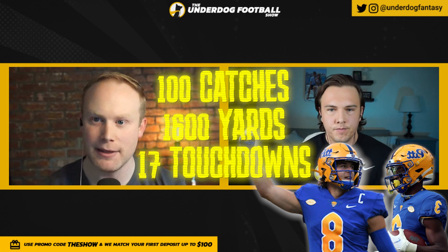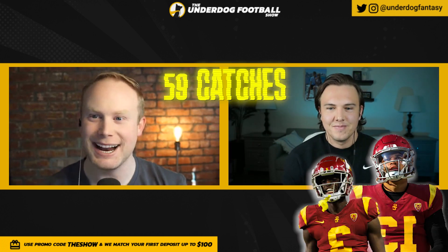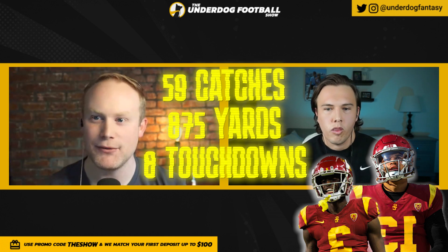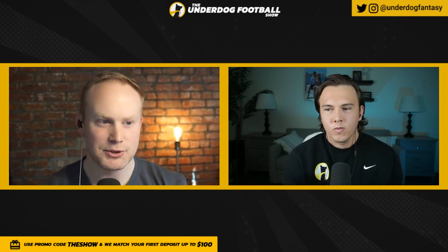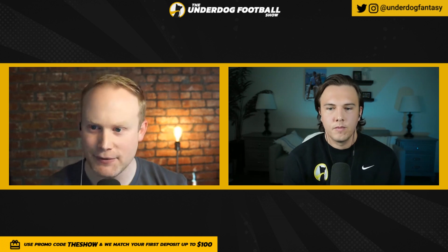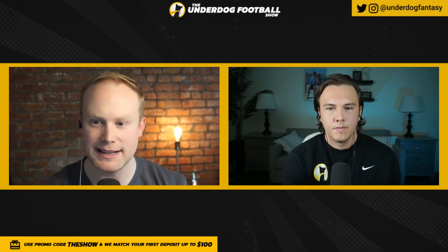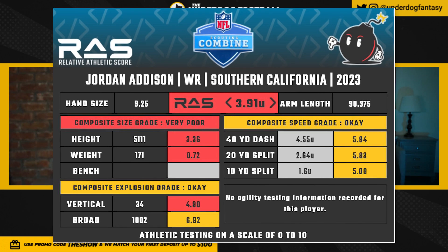This is what you get with a 5'11", 173-pound wide receiver in Jordan Addison — 100 catches for 1,600 yards and 17 touchdowns with Kenny Pickett at Pittsburgh, and then USC stole him during his final year, where he had 59 receptions, 875 yards and eight touchdowns with potential future first overall pick Caleb Williams. It's a weird dynamic: prior to 2023, just 32 wide receivers at the NFL combine in the last 20 years weighed 173 pounds or less, and this draft class alone has five of them.